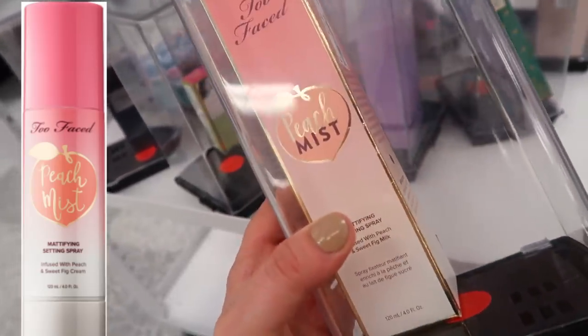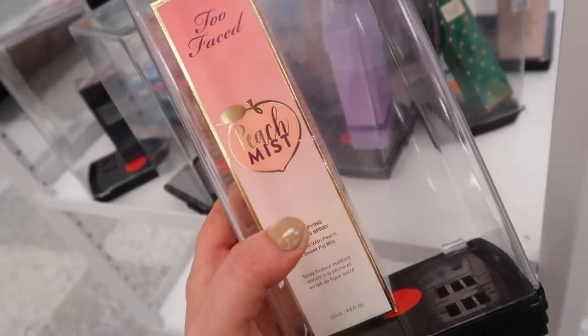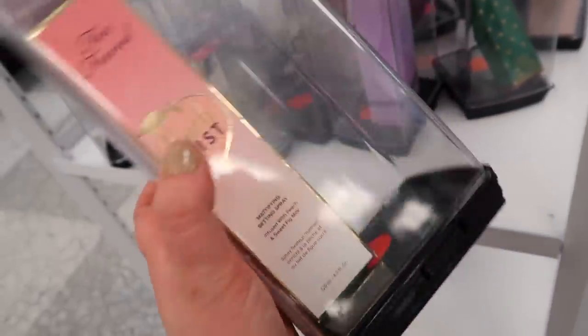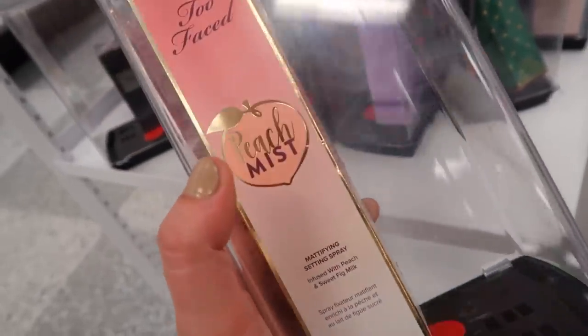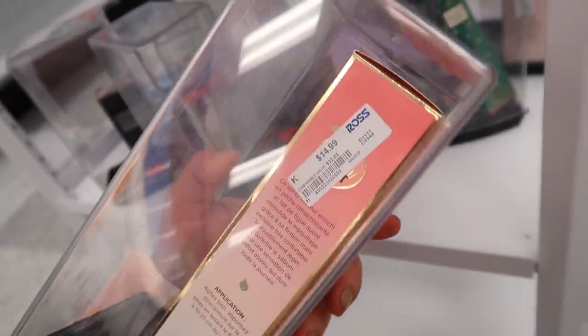Ross seems to be getting the whole Too Faced Peach collection slowly but surely. I've only seen like one of each item — we saw the foundation, the concealer, and now we also have the mist and the primer. This is the full size matte setting spray, which I don't think we've seen before. I know this one you have to shake up really good, but I did like it and it smells really good. It's $14.99 here, originally $32.